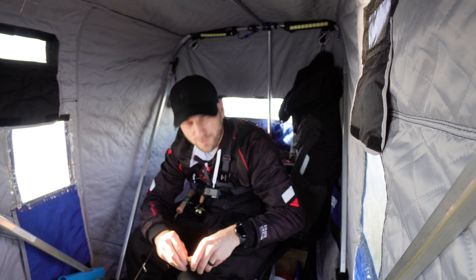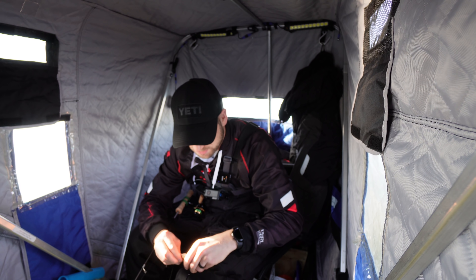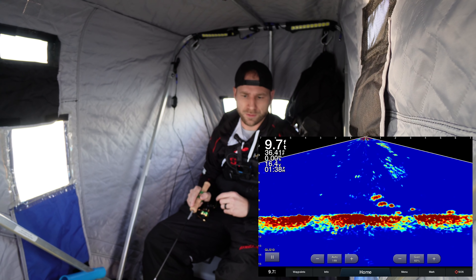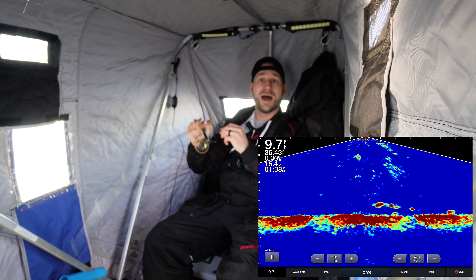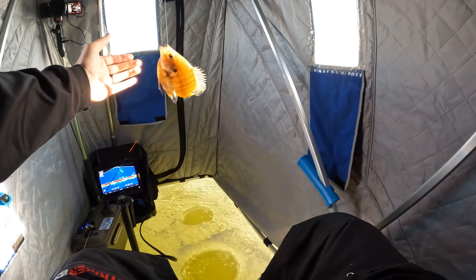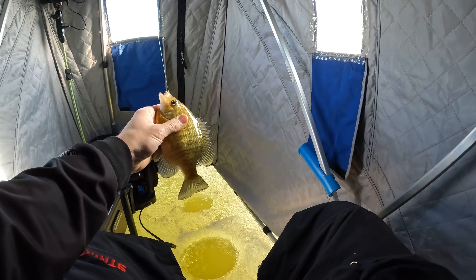I know there's fish down here — I can see them on the Livescope screen, I'll pop that up so you can see it. Set up on a nice spot here, still getting used to this again from open water season, but let's do this. Let's drop her down and catch another fish!